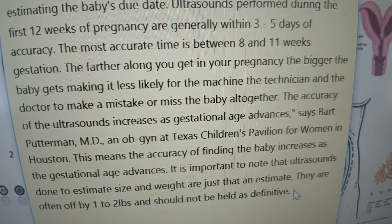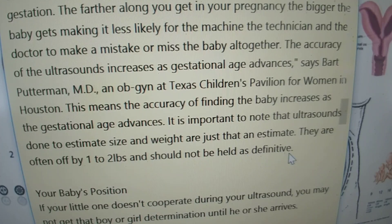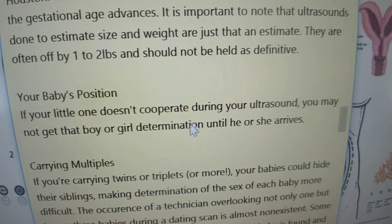The farther along you get in your pregnancy, the bigger the baby gets, making it less likely for the machine, the technician, and the doctor to make a mistake or miss the baby altogether. The accuracy of the ultrasound increases as gestational age advances, according to an OB-GYN at Texas Children's Pavilion for Women in Houston. It is important to note that ultrasounds done to estimate size and weight are just that — an estimate, often off by one to two pounds. Your baby's position does not affect finding the baby on an ultrasound; it only affects determining the sex.